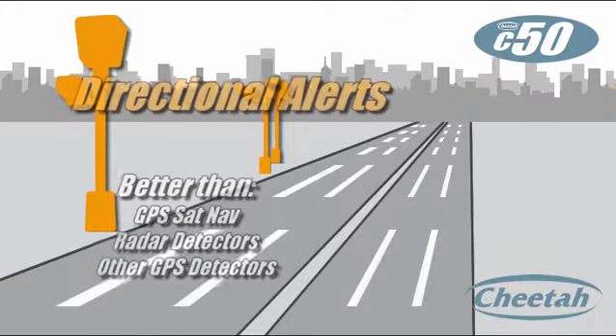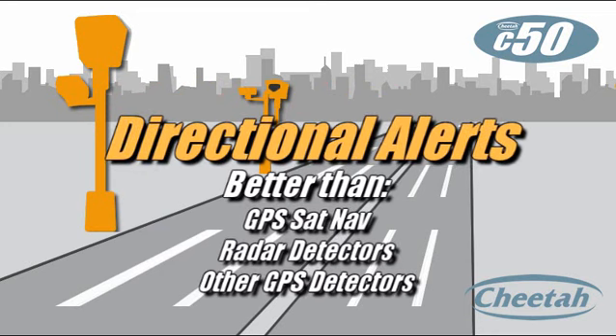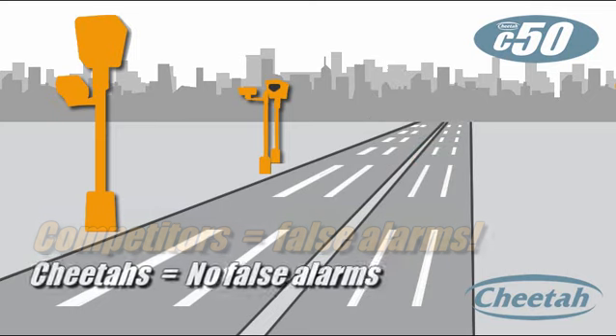C50 alerts are directional — it knows when to alert you and when to keep quiet. Unlike GPS sat-nav, radar detectors, or competitor devices, there are no false alarms for cameras on the other side of the freeway.